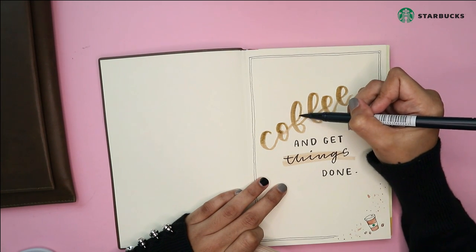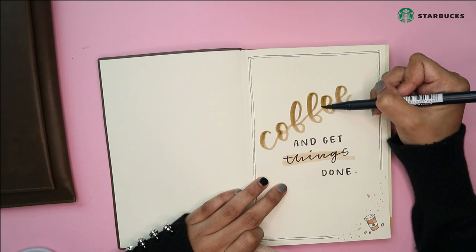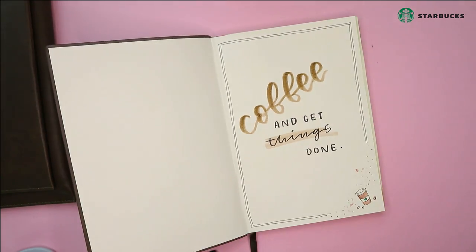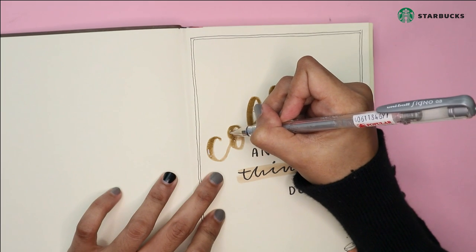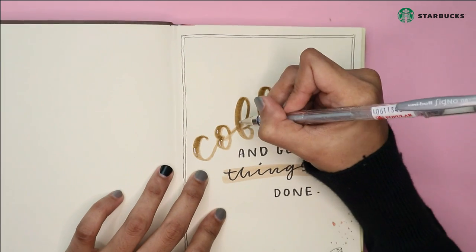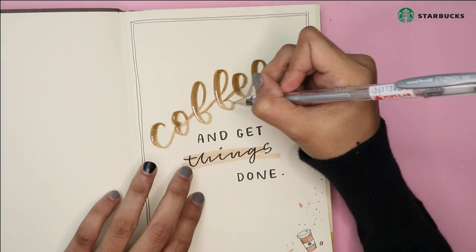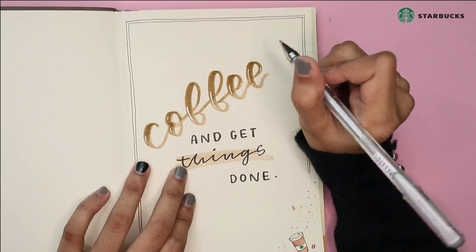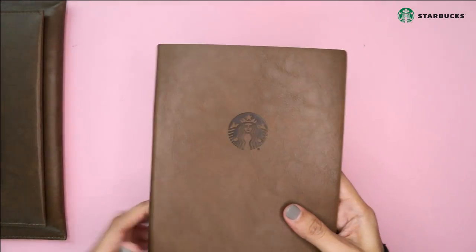I think that's all for this time. If you guys want to get this planner, you can go to any Starbucks near you — you can purchase or redeem it if you want. Thank you so much for watching. Please give this video a thumbs up if you like it, and I'll talk to you again in my next video. Assalamualaikum, bye-bye.